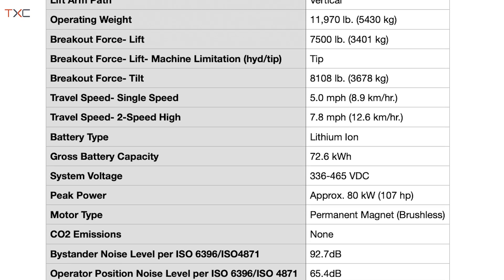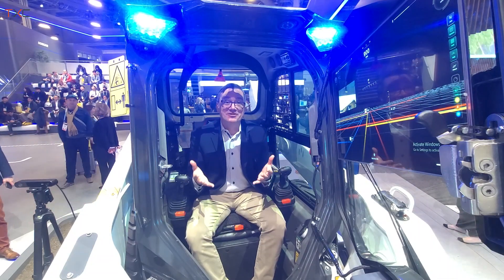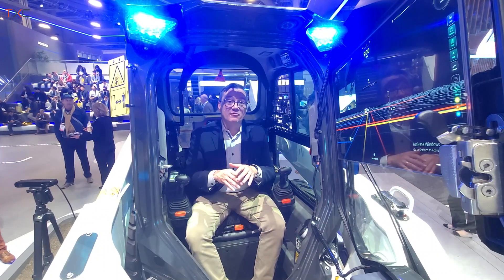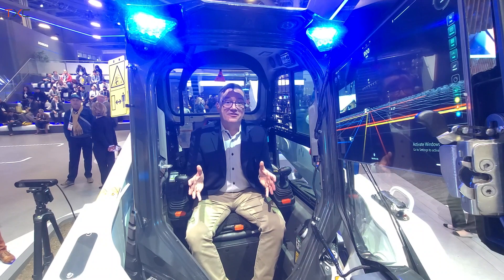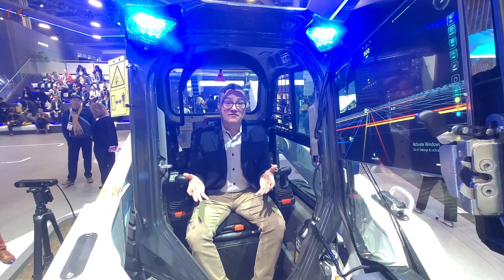Every one of them who drives it gets on the machine with a smile on their face saying, "Wow, I can't believe I just had this experience in this machine." Being able to combine all those things together gives people that different experience. And again, this is all for the job site of the future.